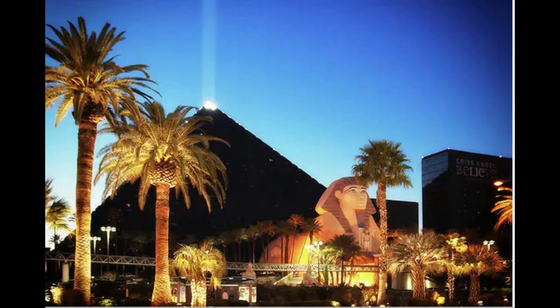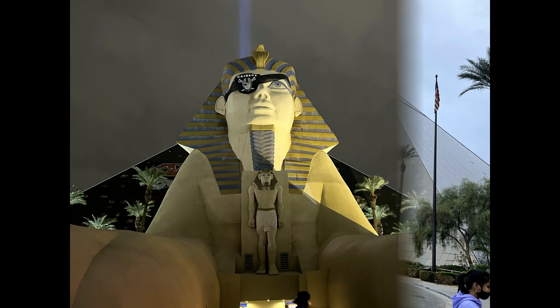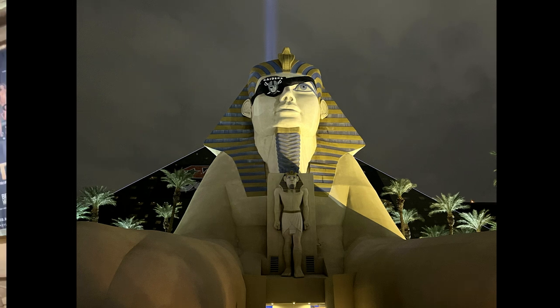The pyramid is actually called the Luxor Hotel and Casino, featuring the Giza Pyramid and the Sphinx. It's actually a 22-story hotel, and on top it has the strongest beam of light in the world — a 42.3-billion-candela beam. Candela is the base unit of luminous intensity in the international system of units, if you don't know what it means.